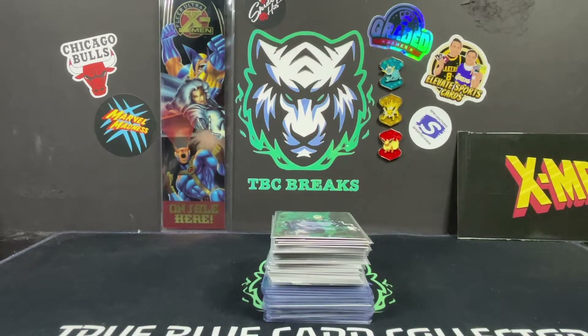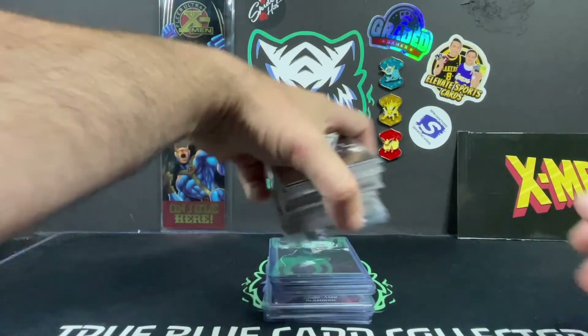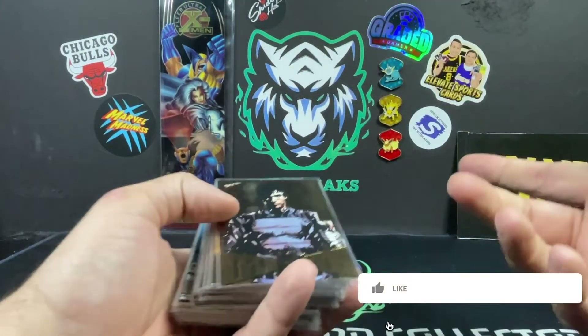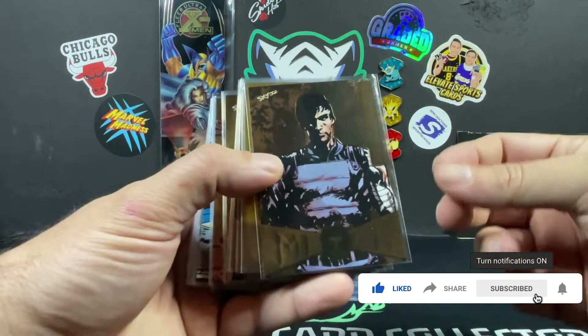What is going on everybody, TBC Breaks back with another video for you. This one is going to be a com-c shipment reveal — quite a few base cards here, variations and stuff like that that we sent home. We just wanted to show you what we sent home for Spider-Man Metal from Upper Deck e-pack.